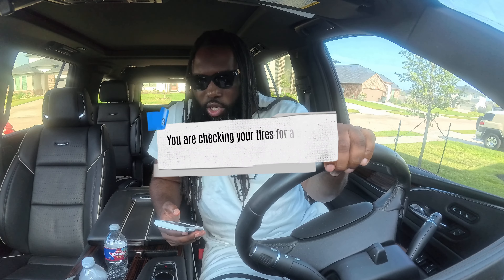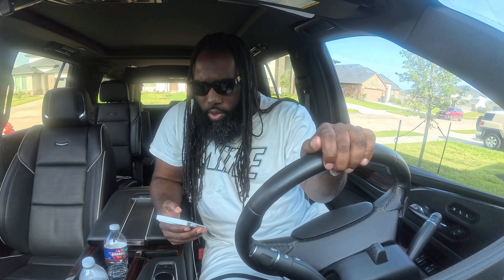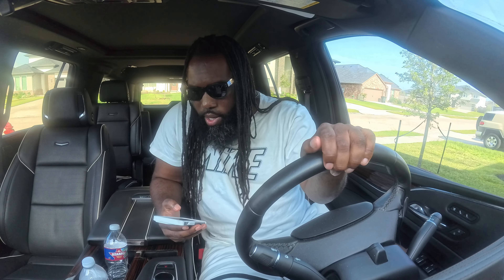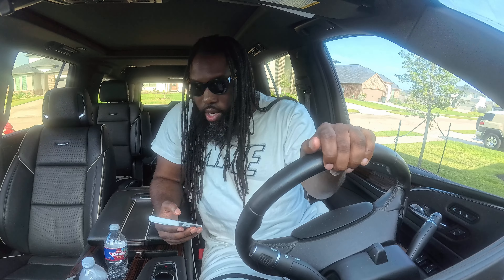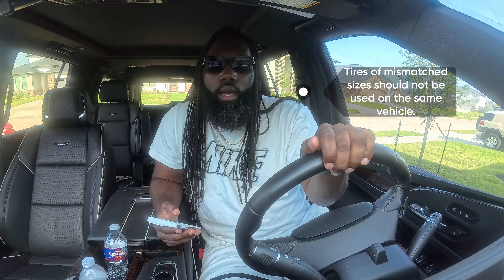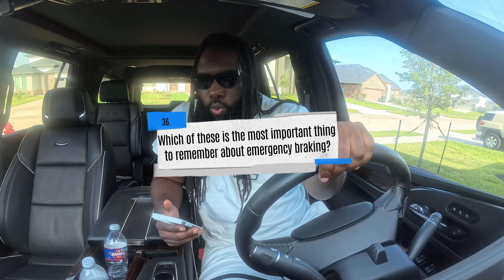You are checking your tires for a pre-trip inspection — which of these statements is true? A) Tires of mismatched sizes should not be used on the same vehicle, B) radial and bias-ply tires can be used together on the same vehicle, or C) a tread depth of 2/32 inches is safe for the front tires. The correct answer is A. For front tires it's 4/32 inches — tires of mismatched sizes should not be used on the same vehicle.